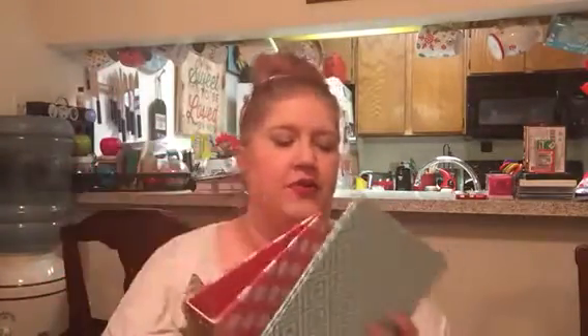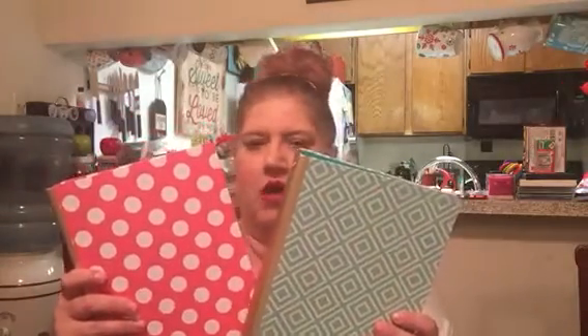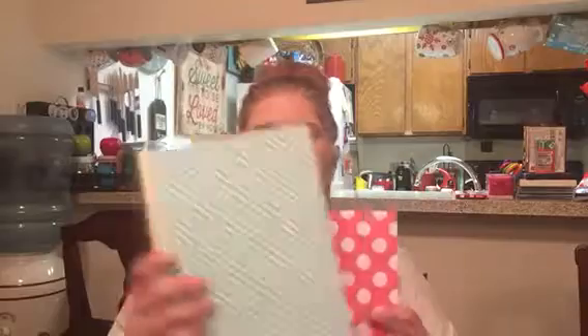Then I got two three-ring binder notebooks to make a planner or journal out of. I got a pink and white polka dot with gold, and a turquoise and white geometrical diamond pattern with gold. These were $3 as well.